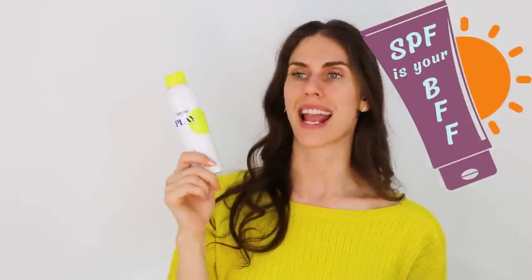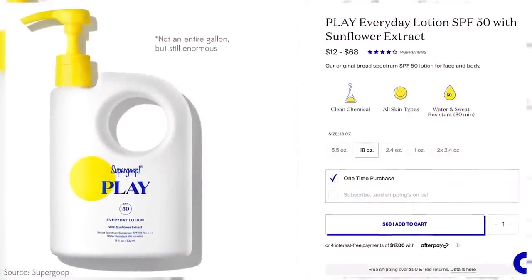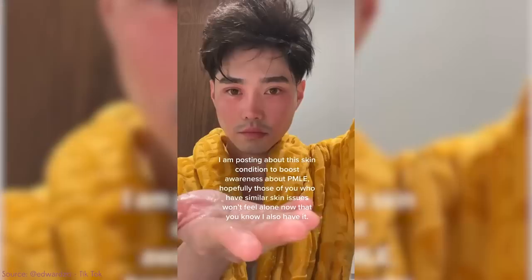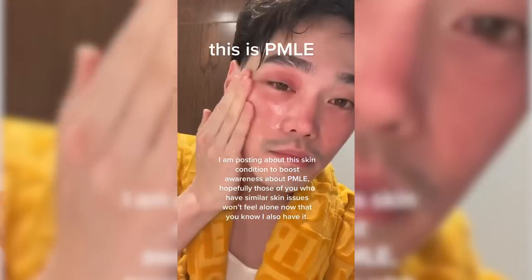If you have a sun allergy, see your doctor or derm — you may need an EpiPen depending on severity, especially if it causes anaphylaxis. Staying protected from the sun is the best thing you can do: hats, shade, and sunscreen. Find an affordable sunscreen because someone with a sun allergy especially needs SPF as their BFF every single day. Supergoop even sells a gallon version of sunscreen for heavy users. If you want to follow someone navigating a sun allergy, check out Edward Zo on Instagram — he has a sun allergy and shares how he manages the condition.